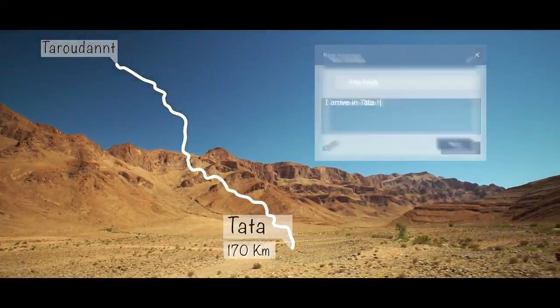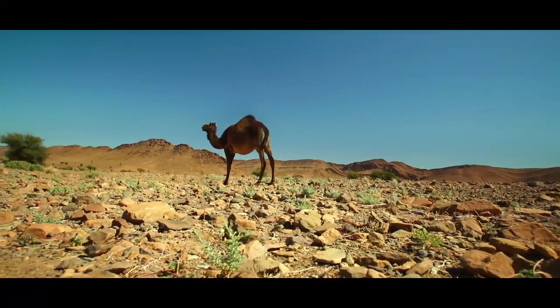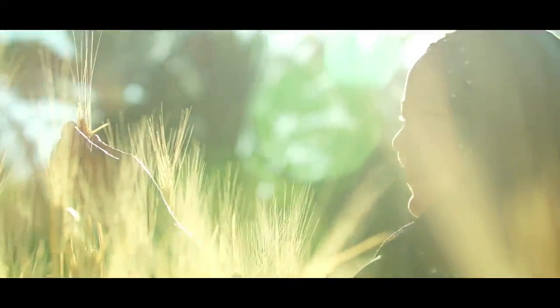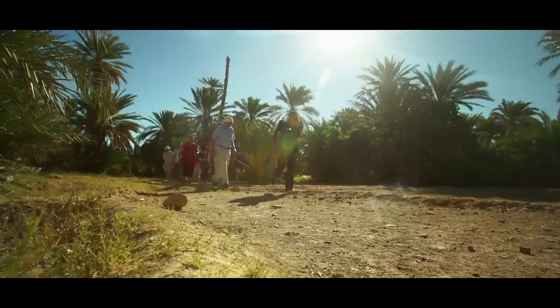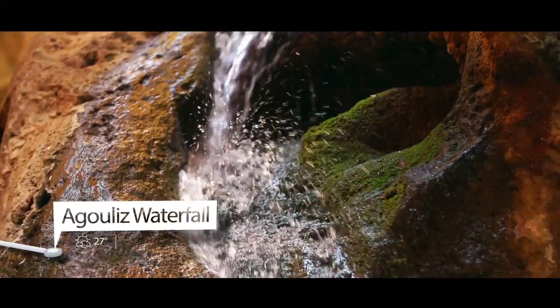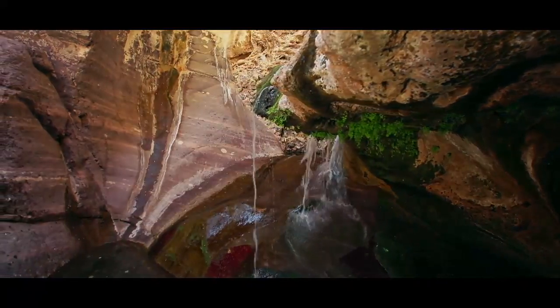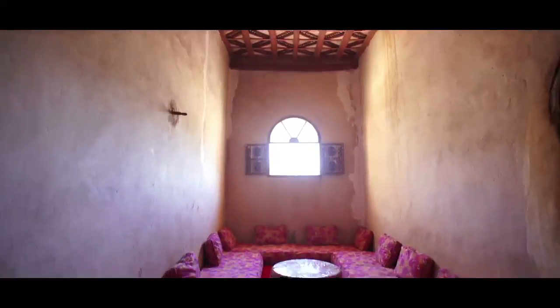Continuing south, I arrive in Tata, where I happily discover a beautiful palm grove. The change of scenery is 180 degrees. Hiking trails abound through the heart of unspoiled countryside. Also noteworthy are Tata's handicrafts, as seen in the architecture of the houses, with their tataoui, or colourful wooden ceilings, typical of the area.